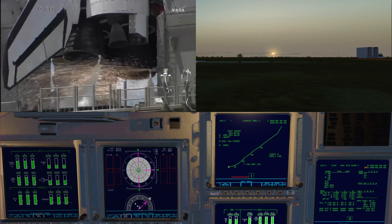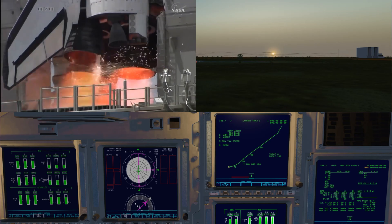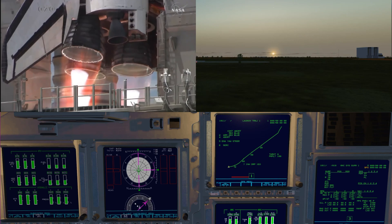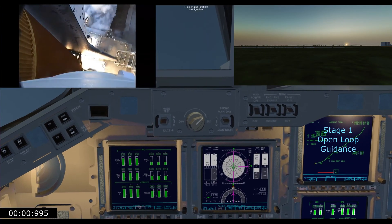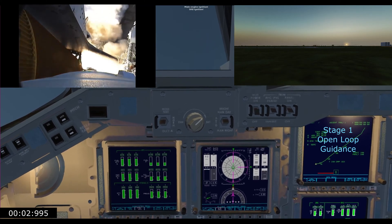Eight, seven, six, three, two, zero — and liftoff for the final launch of Endeavour.